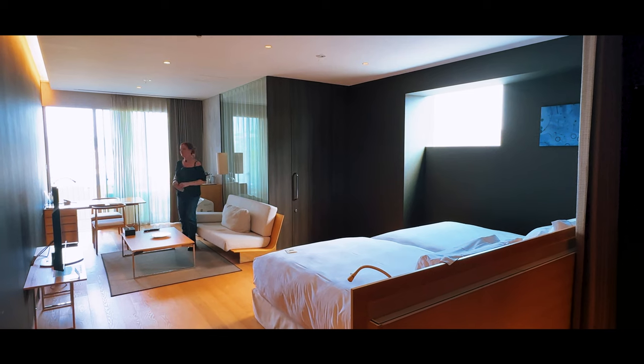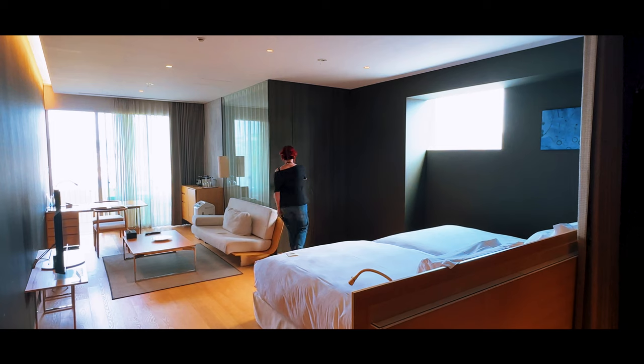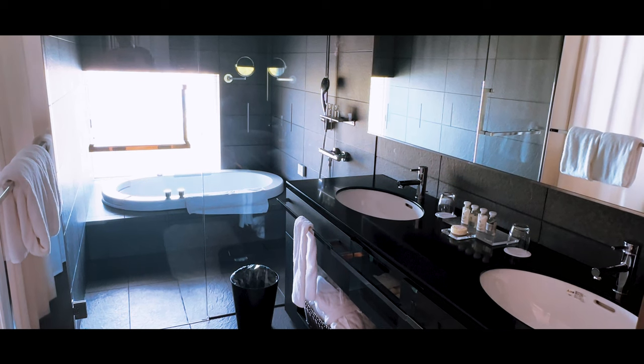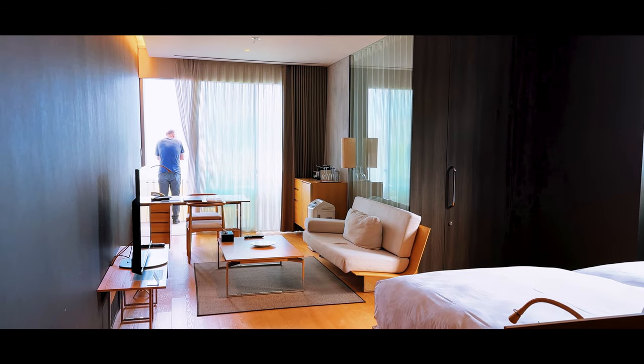You happy? Yeah, I'm happy. Welcome to the Garden Terrace in Nagasaki.